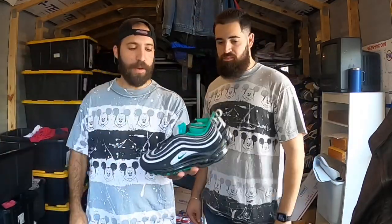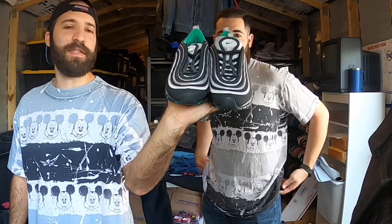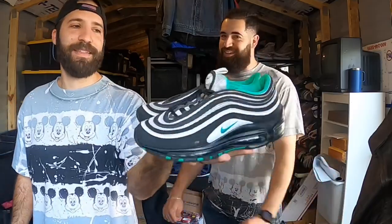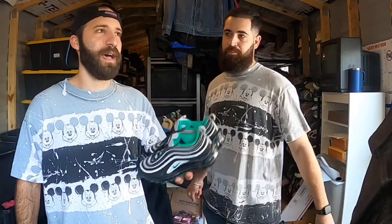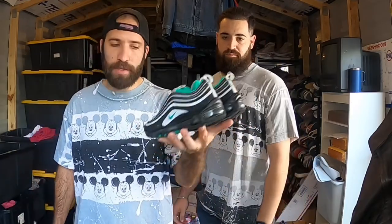Air Max 97s - shouldn't really have to say anything. These were $9.99, half off at the thrift store, so five bucks. Easily a $50-$60 sale, no questions asked. They are youth size 4.5, which is a women's size 6, but still an easy cop all day.